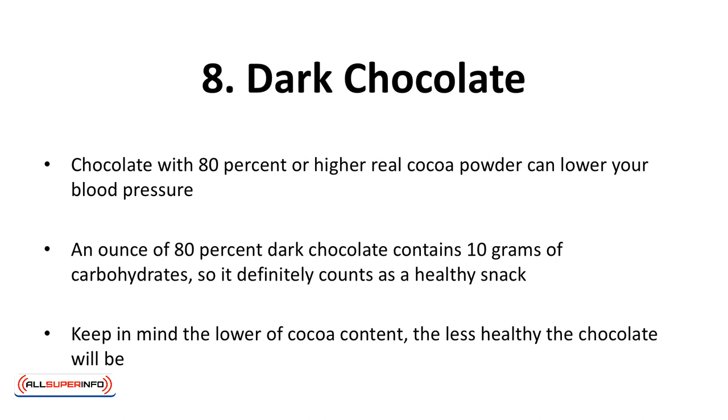Eight, dark chocolate. Did you know that dark chocolate has a high amount of antioxidants? As a matter of fact, dark chocolate is reaching superfood status. Chocolate with 80% or higher real cocoa powder can lower your blood pressure. An ounce of 80% dark chocolate contains 10 grams of carbohydrates, so it definitely counts as a healthy snack. Keep in mind, the lower the cocoa content, the less healthy the chocolate will be. Milk chocolate does not count as healthy chocolate.